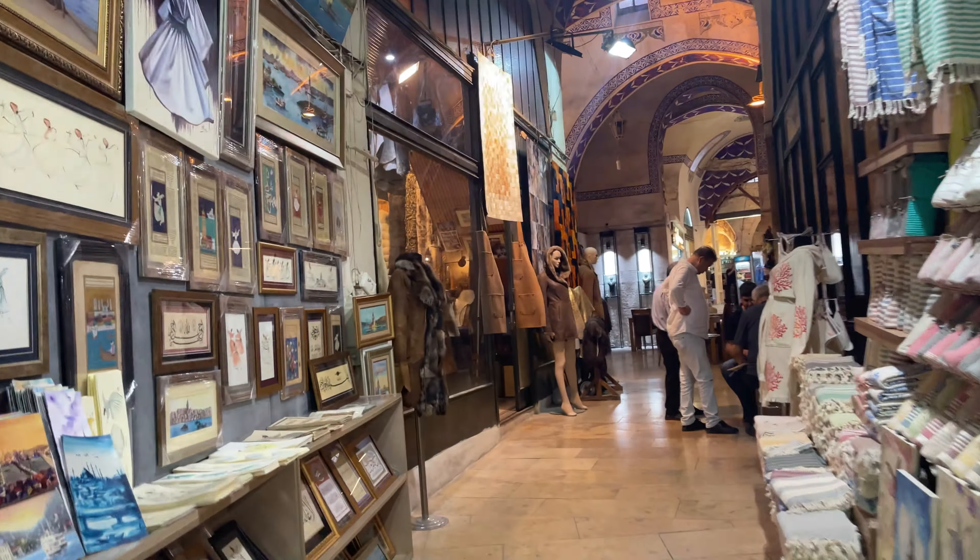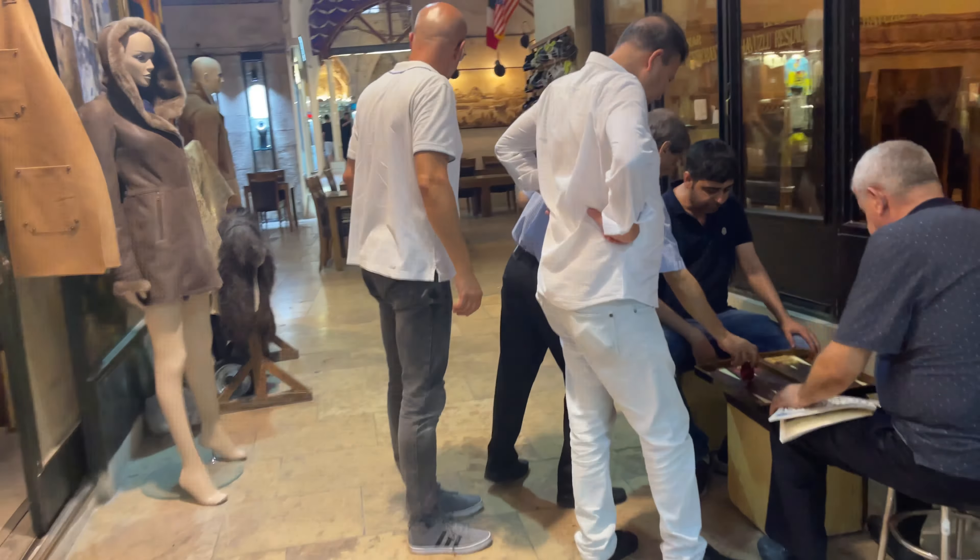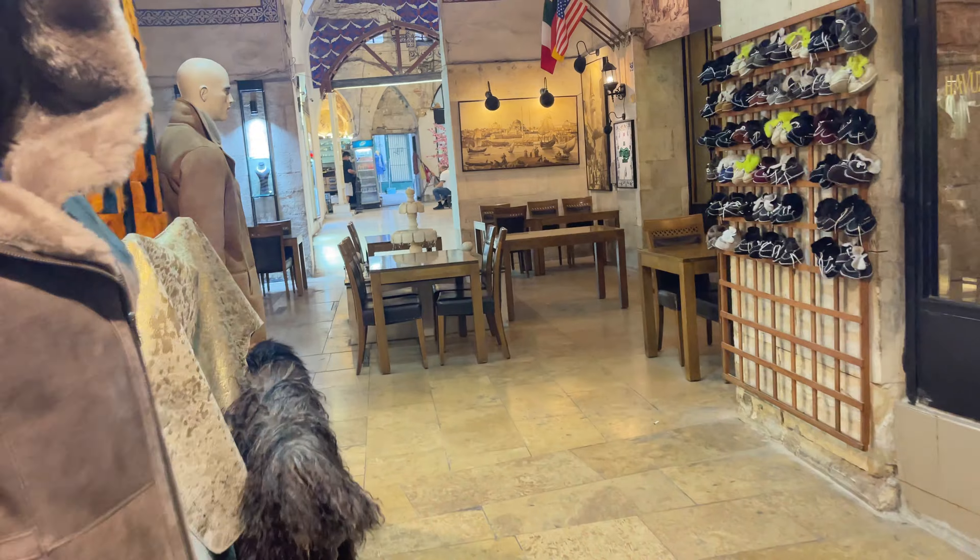Here is one of the better restaurants in here. Unfortunately, they're actually closing — they close at five and it's 4:56. That's okay though, there's a place I've seen just directly outside the bazaar, literally meters away, so we're going to try that.